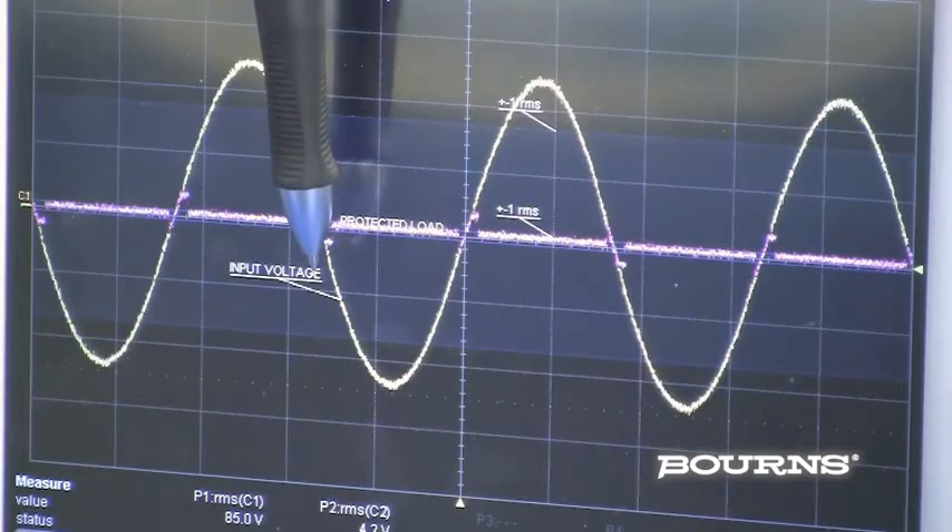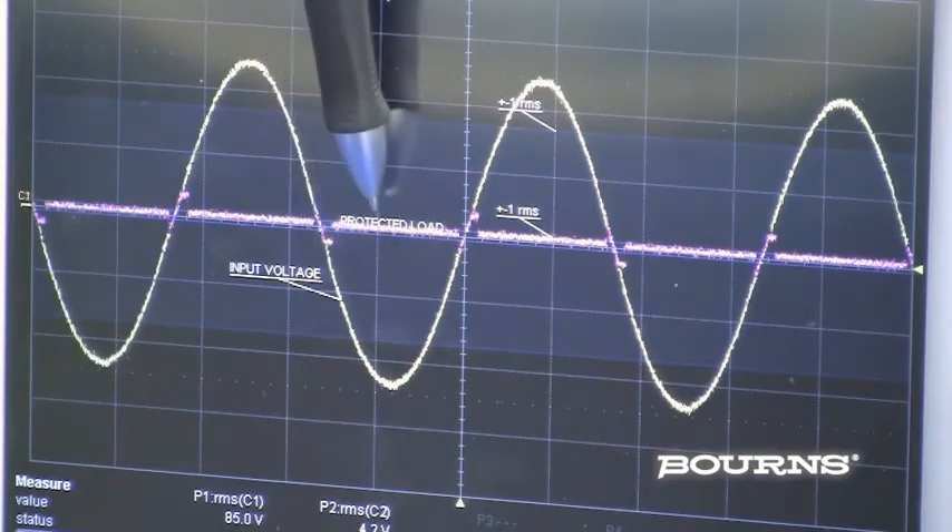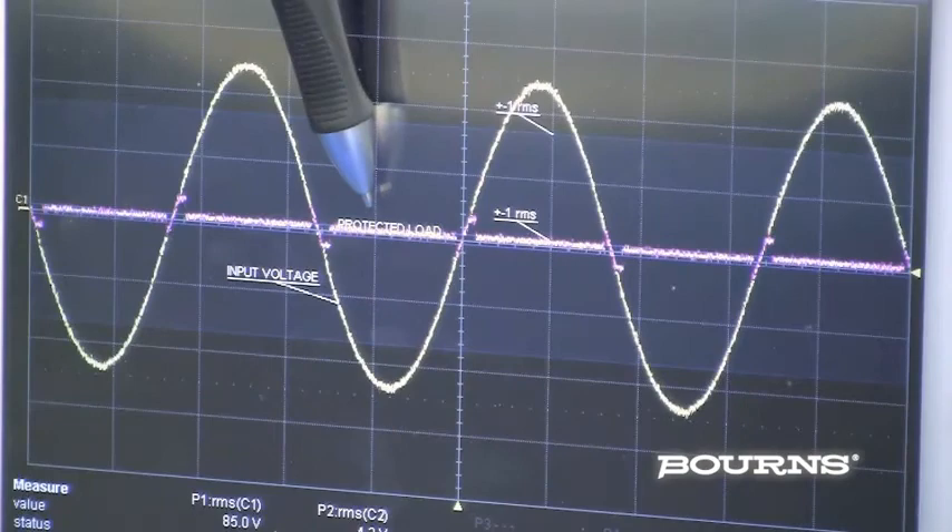This setup demonstrates the power cross handling capability of the TBU. The AC source is shown as input voltage. The secondary signal is shown as protected load. You can see that the let-through voltage and energy is significantly reduced at the protected load.